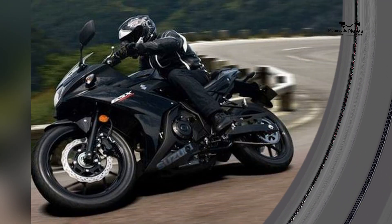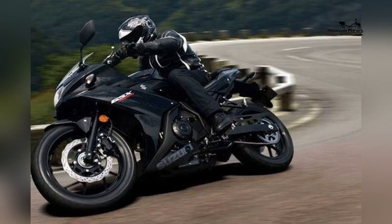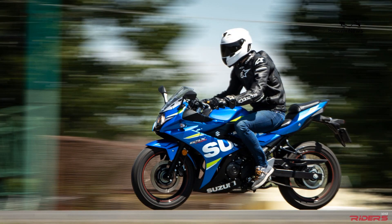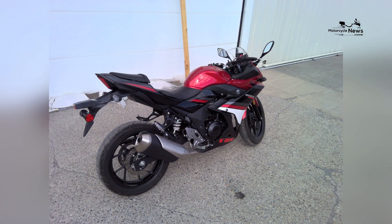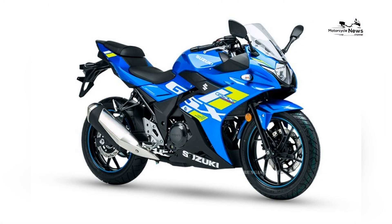By choosing a Suzuki GSX-250R as their first motorcycle, novice riders embark on a journey characterized by growth, skill enhancement, and the embrace of a community that shares their passion for innovation, style, and the exhilaration of exploring the world on two wheels.